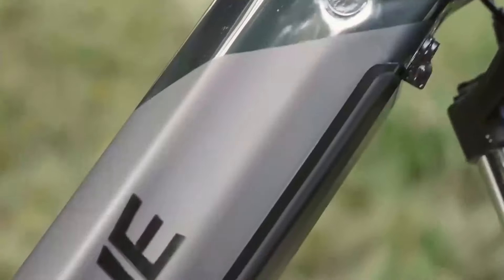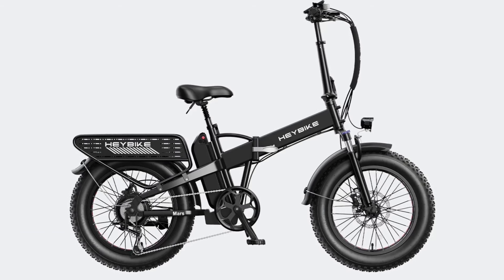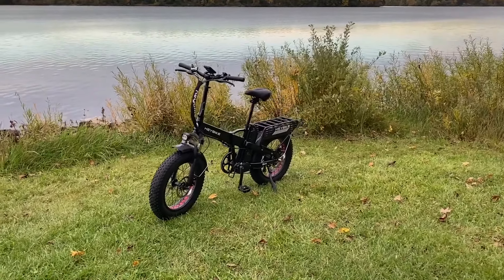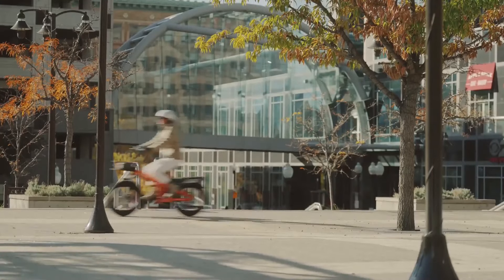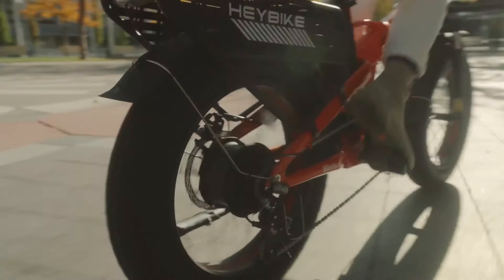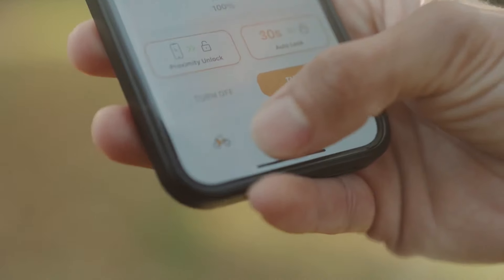If you're looking for an affordable yet powerful folding e-bike, the Haybike Mars 2.0 is a fantastic option. This bike combines portability with impressive performance, thanks to its peak 1,400-watt brushless motor. With a top speed of 28 miles per hour, the Mars 2.0 lets you zip through city streets or take on more challenging trails. The 600-watt-hour lithium-ion battery offers ample range for daily commutes and weekend adventures, delivering balanced performance without frequent stops to recharge.